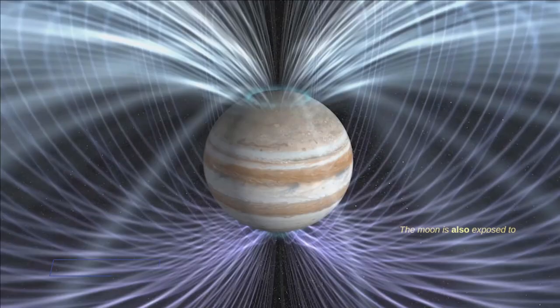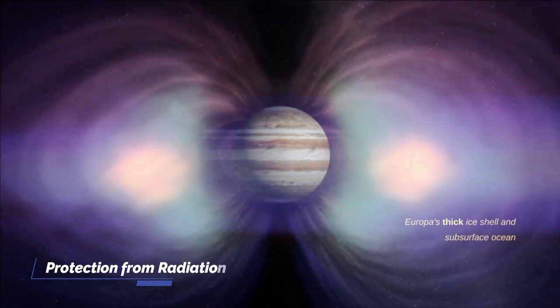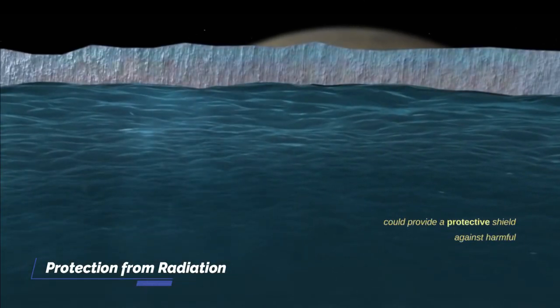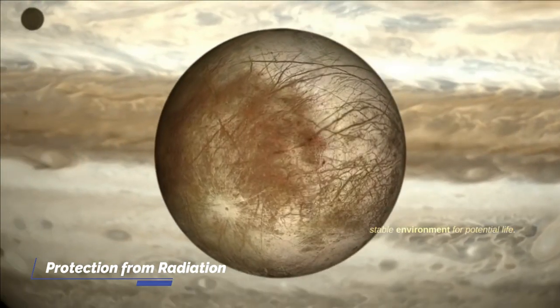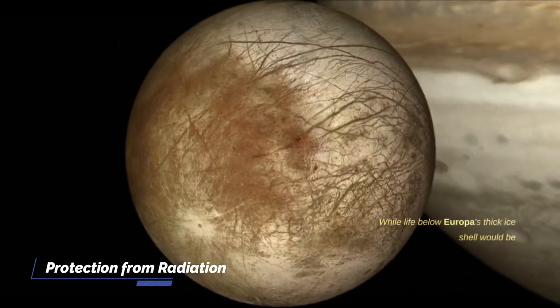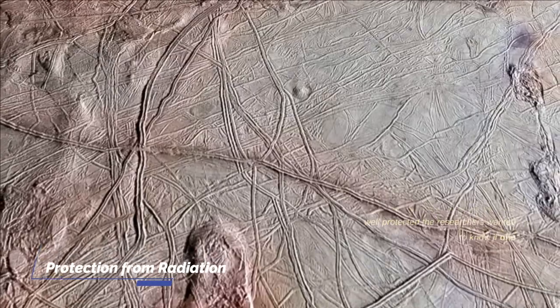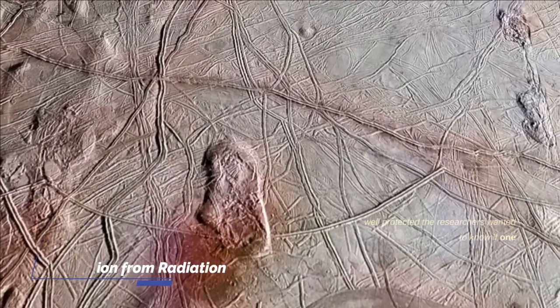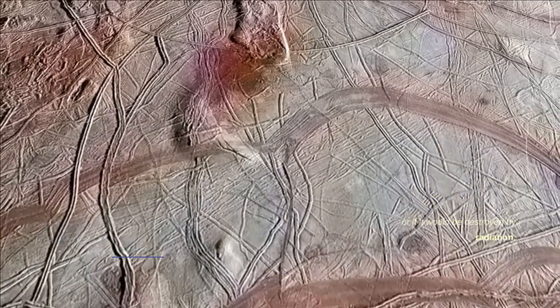The moon is also exposed to immense amounts of Jupiter's intense radiation, which extends far beyond the planet. Europa's thick ice shell and subsurface ocean could provide a protective shield against harmful cosmic and solar radiation, creating a more stable environment for potential life. While life below Europa's thick ice shell would be well protected, researchers wanted to know if evidence for life could still be found on the surface or if it would be destroyed by radiation.